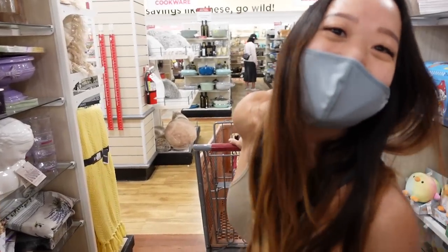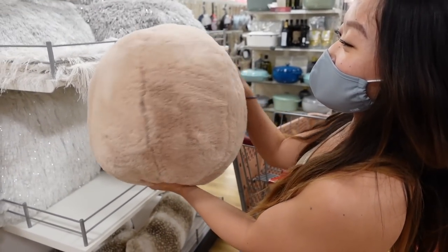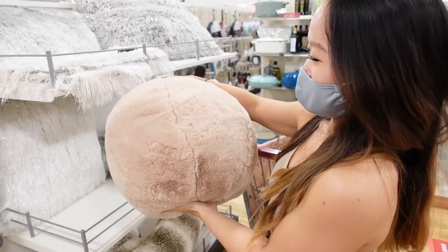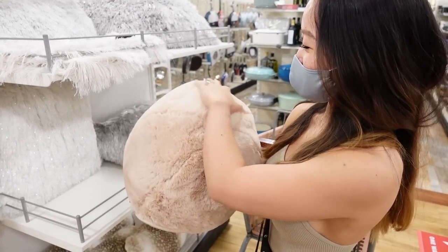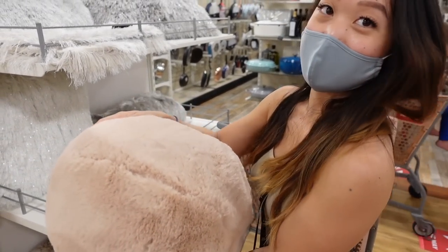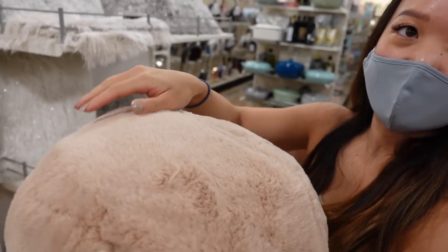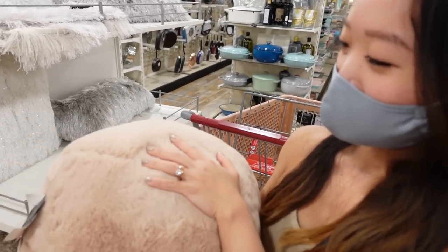I was looking at this earlier — it's so soft but it would look weird on the couch. What do you think? It's so cute, the color is nice too. Milo would definitely eat it.